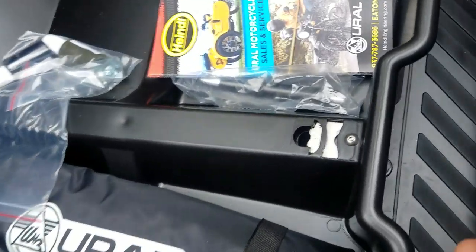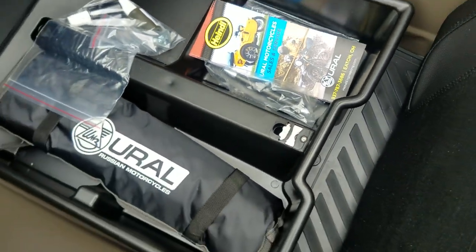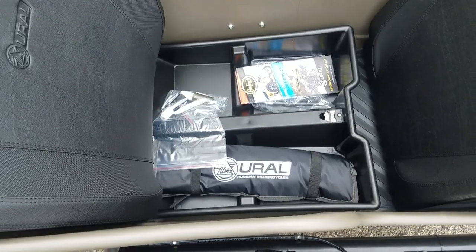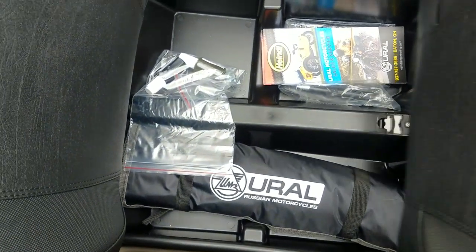Talking about the sidecar seat — I'll go ahead and pull the seat bottom out. There's a little pull-tab catch release down here; that moves, unlocks it, and pulls it out. It's not a lock, just a little clip. That's where the tool kit, touch-up paint, license plate bolts, and our little goodies are stored. Put that back in and make sure it locks down.